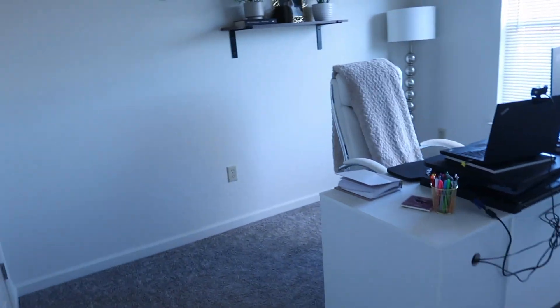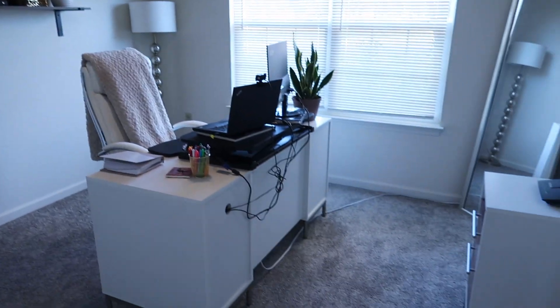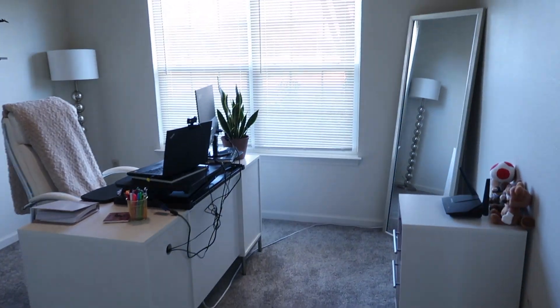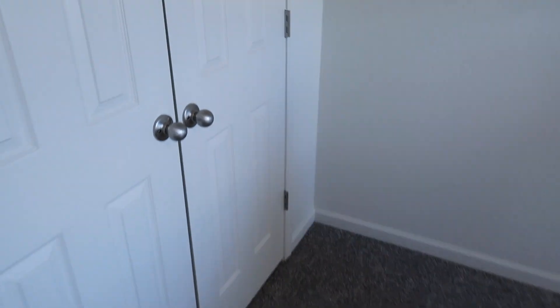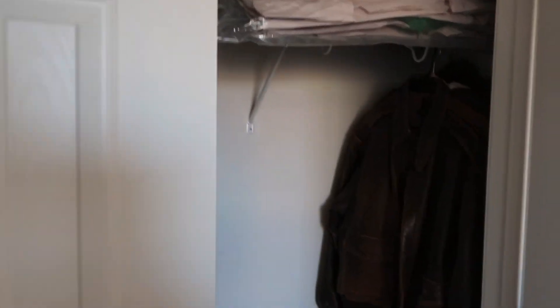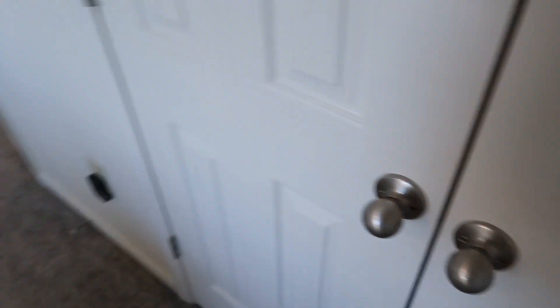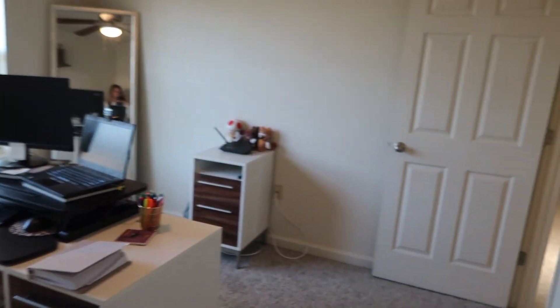If you go down the hallway, to the right is my office, because I do work from home. Not much in here, but I really like it — it's really functional. There are big closets in here; it opens on the other side too and goes way back on both sides, so really good closet space.